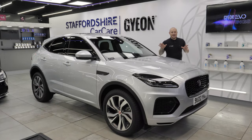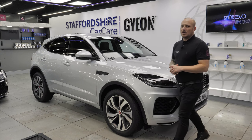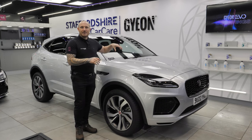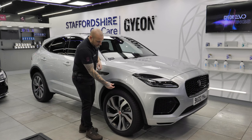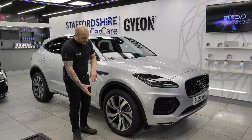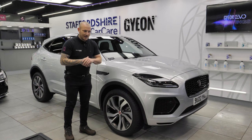The Jaguar E-Pace is nearly finished and the customer is approaching to collect. For the final checks: we've carried out a new car paint protection treatment with ceramic coatings to the paint and trim. We've removed each wheel, the wheel arch liners, the wheels themselves and brake callipers, just to make it easy for you to clean in the future.